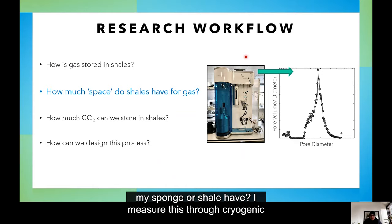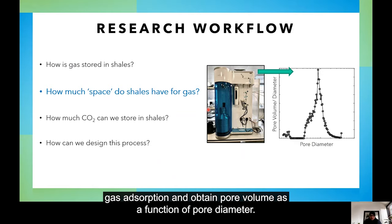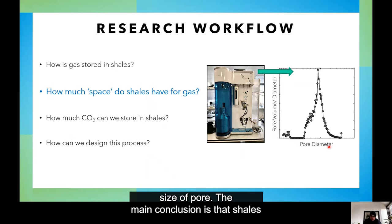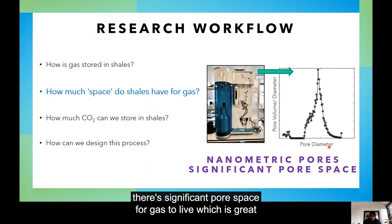I measure this through cryogenic gas adsorption and obtain pore volume as a function of pore diameter — essentially, how much volume is assigned to a given size of pore. The main conclusion is that shales have pores that are nanometric in size, so very small, and there is significant pore space for gas to live. Which is great, because we actually have a lot of CO2 to store.